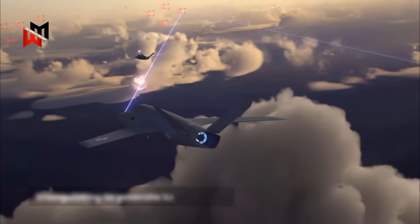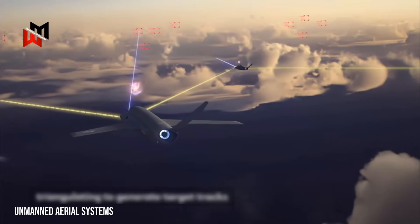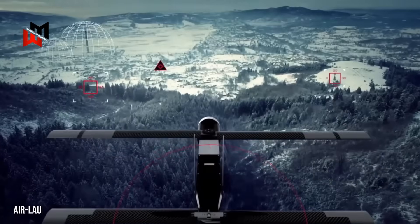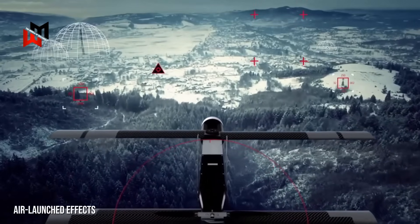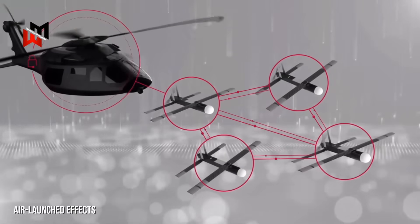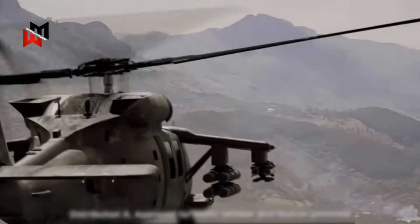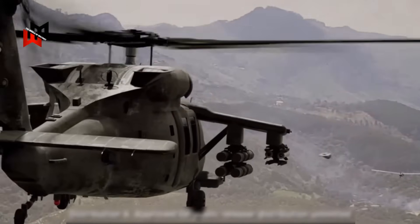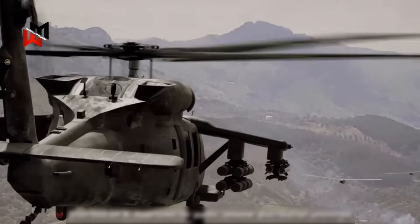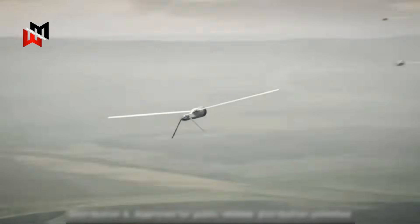Then there's the unmanned side. The US is all-in on future unmanned aerial systems — UAS — and air-launched effects, or ALE. Think drones that can swarm, scout, or jam enemy systems. These could plug into the UK's future fleet, working alongside manned helicopters for recon or strikes. Imagine a British Apache coordinating with a swarm of AI-driven drones — straight out of a sci-fi flick.